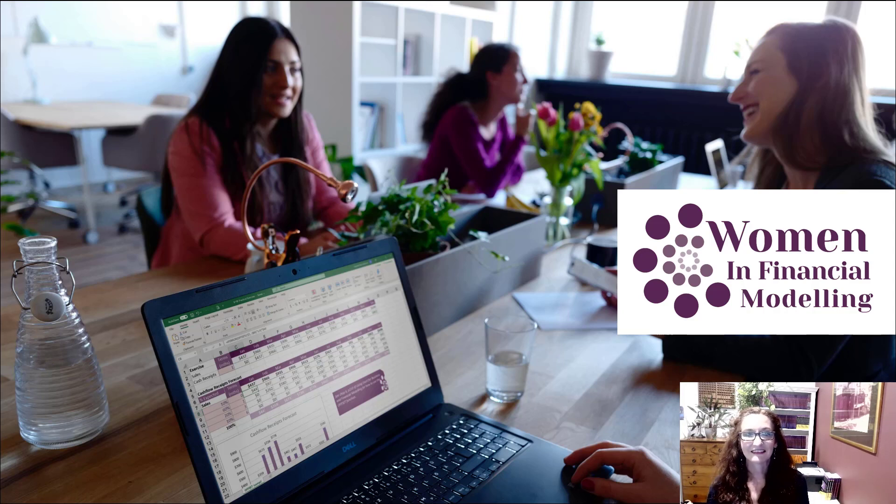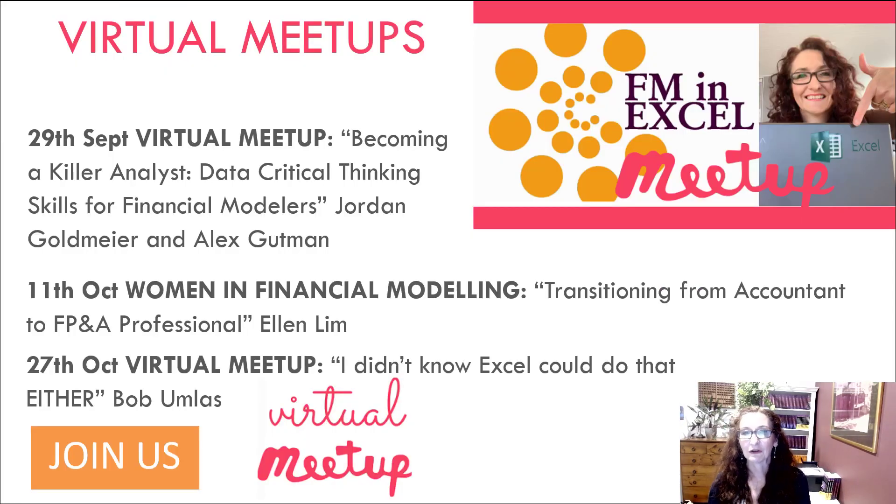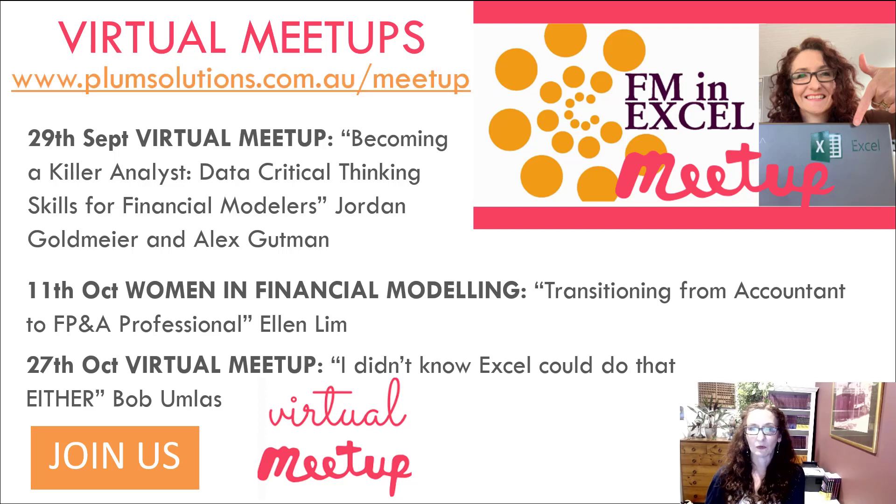Increasing the number of women in the industry is something very close to my heart. I run lots of meetup groups — not just for women — every couple of weeks. You can find all of the meetups we have, with more coming up. Go to plumsolutions.com.au/meetup — all free online sessions, and I would absolutely love to see you at one of those.